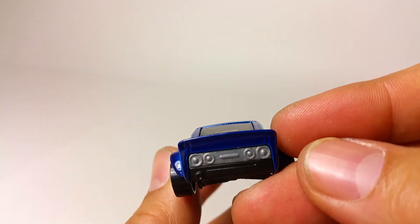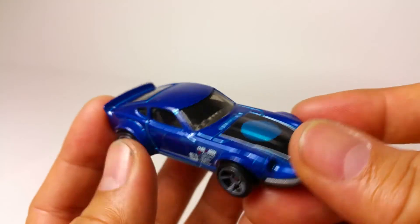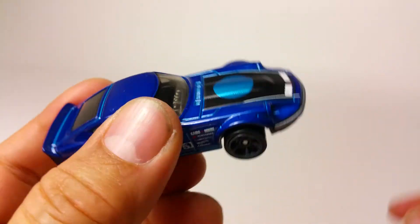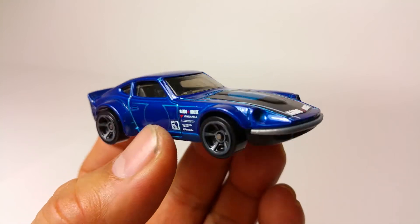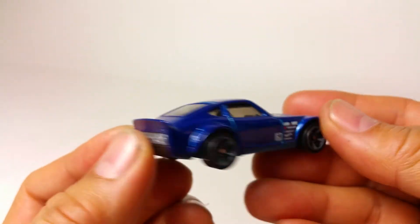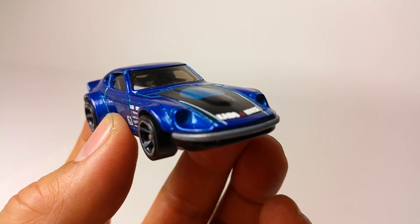The fun factor is amazing on this thing. I love this car, I love this casting — it is very, very cool. Tampos are great, details are great. This is my number one car of 2016 as far as I'm concerned. Let me know your questions and comments below — do you agree, do you disagree? Tell me what you think, and we'll see you at the next video. Thanks for watching, bye bye!